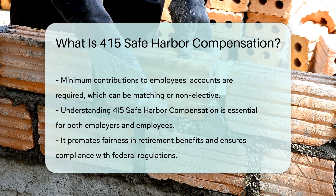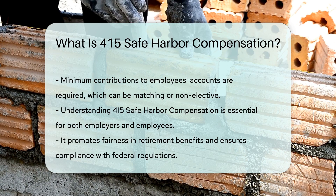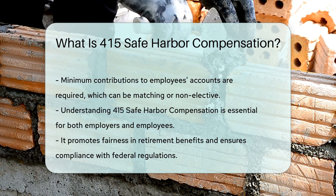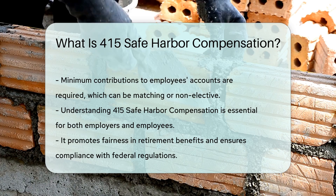Understanding the implications of 415 Safe Harbor Compensation is crucial for both employers and employees. It ensures that retirement benefits are fair and compliant with federal regulations.